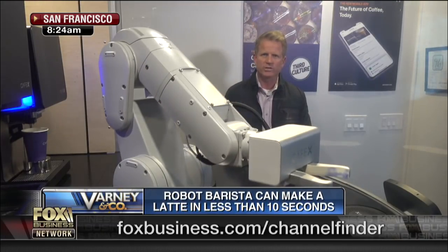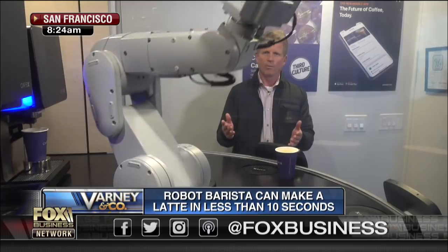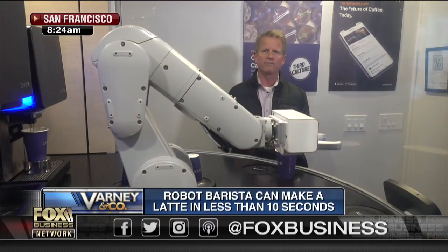The founder, Henry Hu, was standing in the Singapore airport waiting forever to get his coffee made with human baristas, and then he got the wrong order. So he set out with a business plan to make a robot barista who could not only do it efficiently, but get the order right every time.